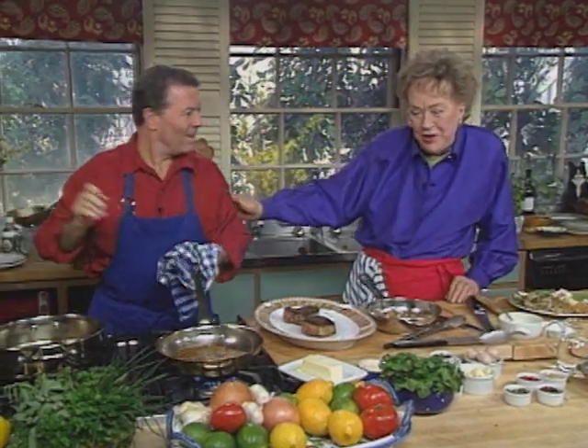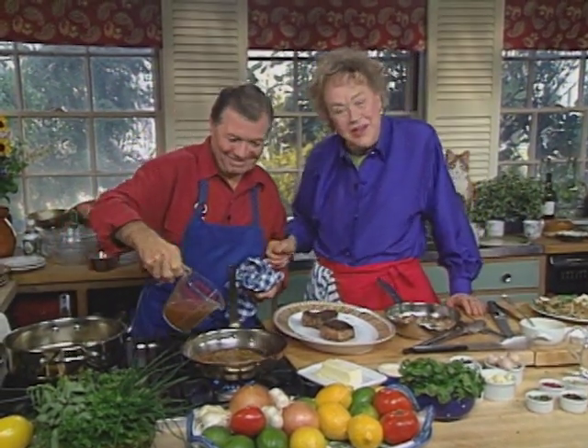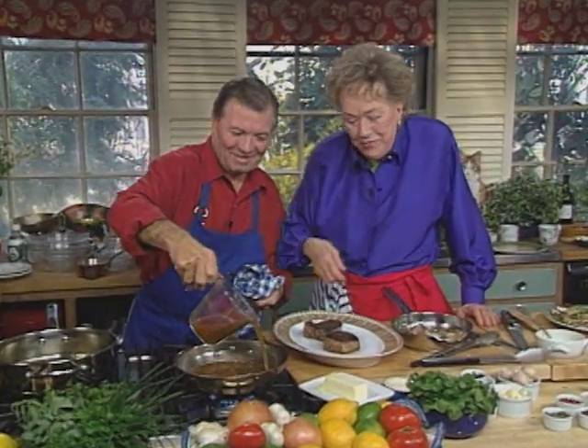For us home cooks, it's very dangerous to pour from the bottle because the flame can come right into the bottle, explode, and it will blind you. So I think you should always pour from a ladle.